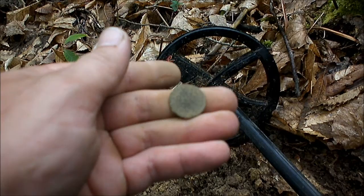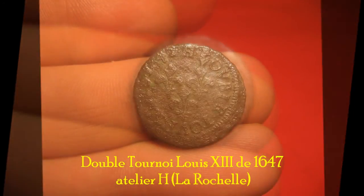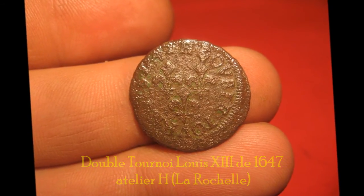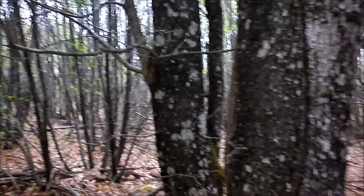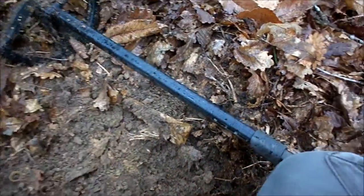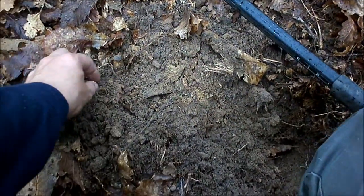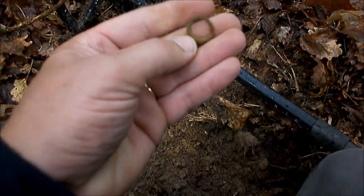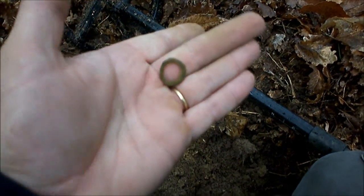On rembouche le trou. Allez, on continue. Alors qu'il commence à pleuvoir là, j'espère que ça va pas durer. J'ai fait un petit trou sur un son dégueulasse au début. Mais j'ai quand même voulu faire le curieux, étant donné que c'est très peu pollué. Et puis c'est pas grand-chose. C'est un petit anneau là. Je sais pas ce que c'est, je sais pas à quoi ça correspond.